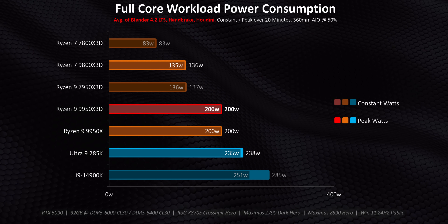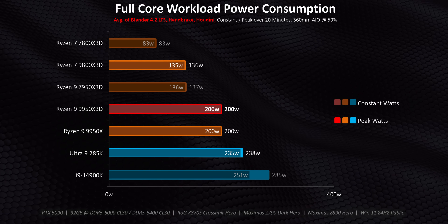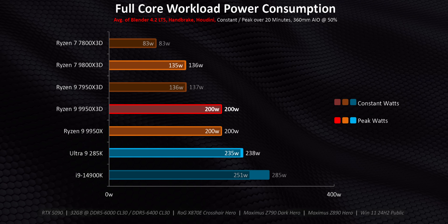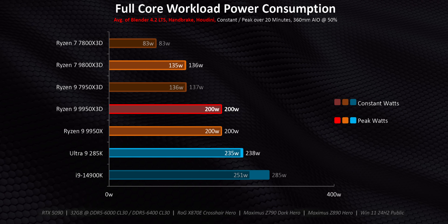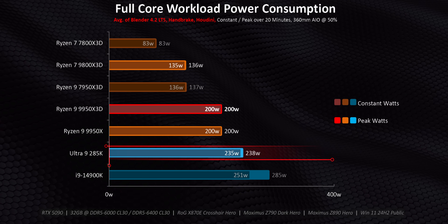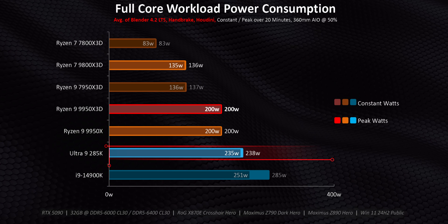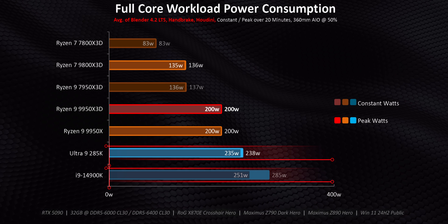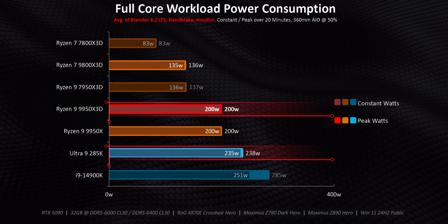While that might sound like a lot — and it's a significant increase versus the 7950X3D and 9800X3D — it's the exact same as the 9950X, which sort of makes sense considering these two processors have identical clock speeds. On the other hand, Intel's processors: even though the Ultra 9 285K did represent an improvement over the 14900K, it's still a lot more power-hungry than this new AMD X3D chip.